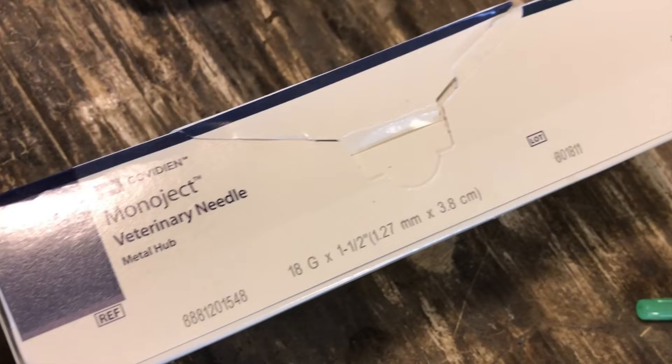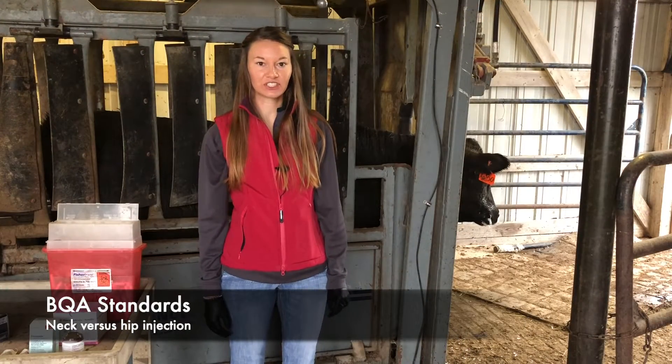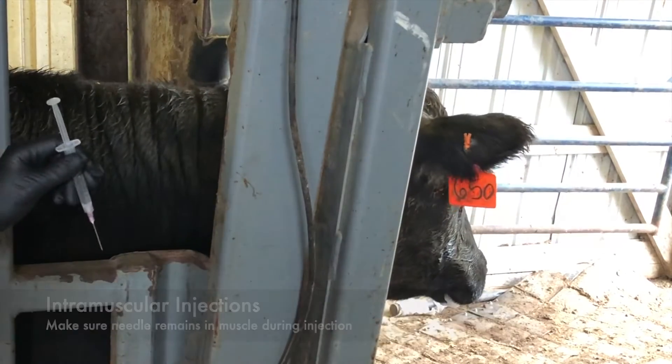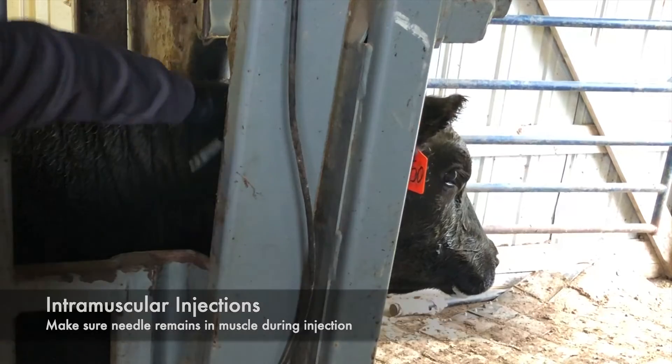Use 18-gauge inch-and-a-half needles for intramuscular injections. Beef Quality Assurance encourages producers to give all intramuscular injections in the neck to decrease injection site lesions. Make sure the needle remains in the muscle when injecting the product.